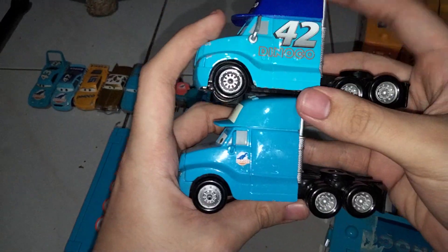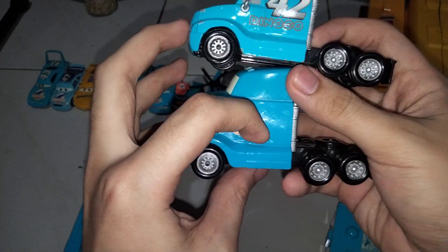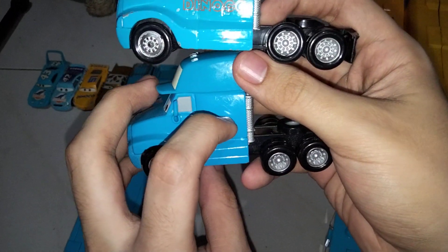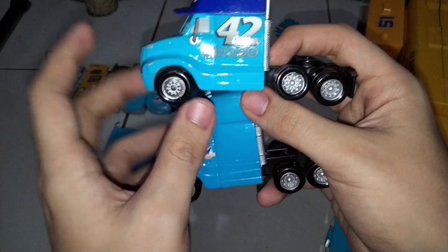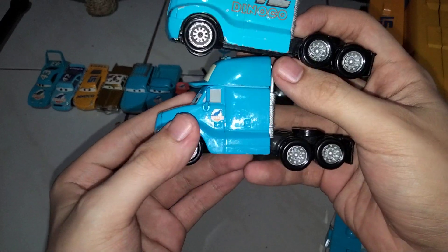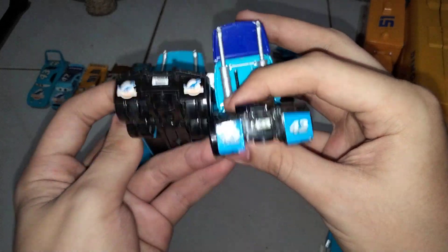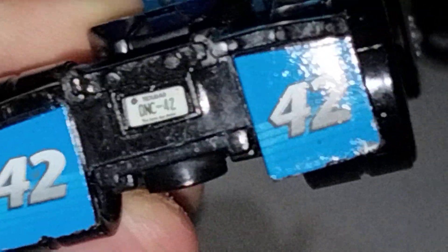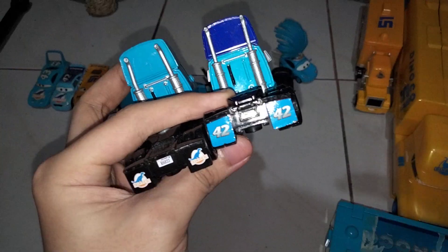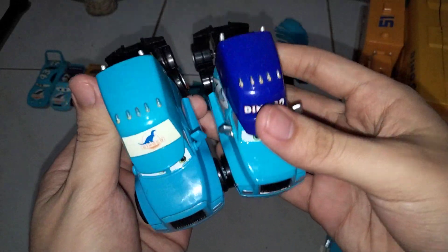The sides show a very big difference as well. The older one doesn't have the number written on the side, and now they actually upgraded it. Since it's Cowweathers' hauler now — since The King obviously already retired in Cars 3 — the back pretty much shows number 42. Mine is unfortunately peeling off. Different license plate as well. Exhaust pipe too.